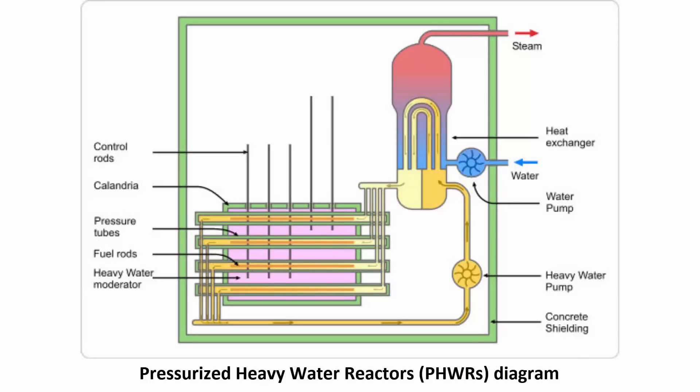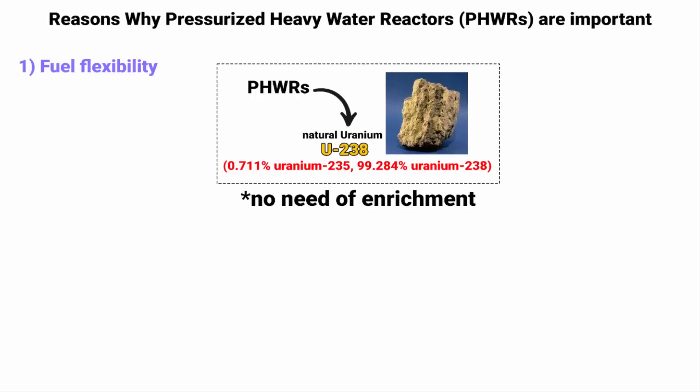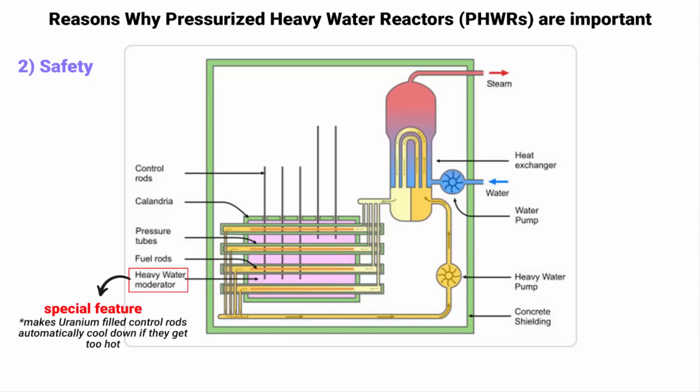Pressurized Heavy Water Reactors are important for nuclear power plants because of their special features that make them useful and safe. First, they can use natural uranium as fuel, which is easily available without requiring enrichment — unlike in western countries like the United States, where any country thinking of enriching uranium causes concern. Second, they are designed to be safe, with a built-in feature that automatically cools the reactor down if it gets too hot, preventing overheating.